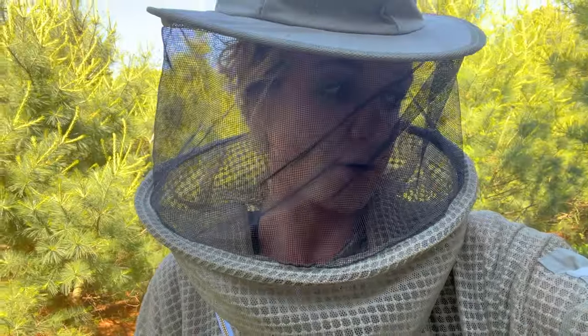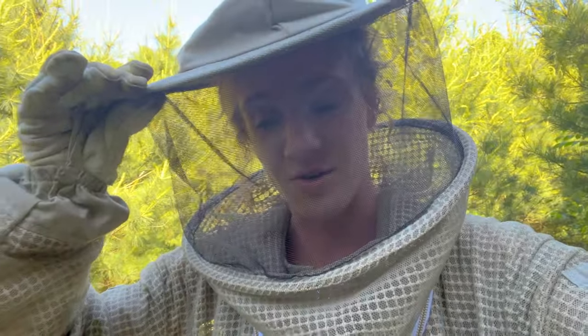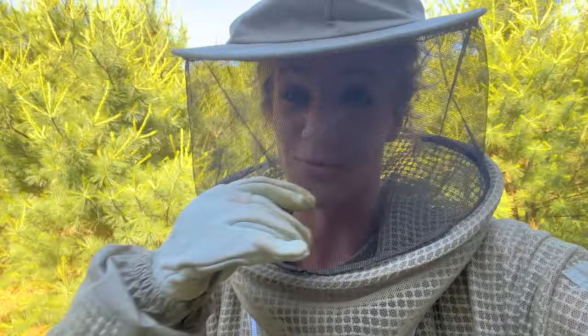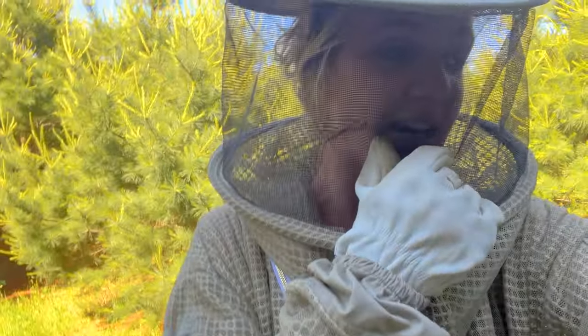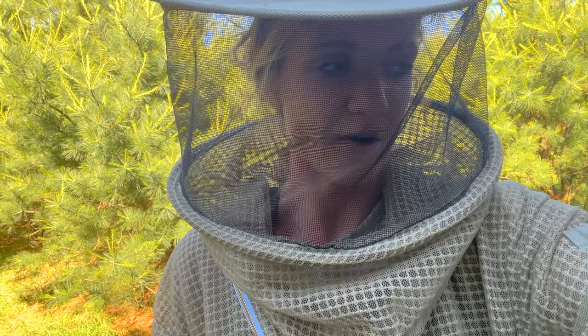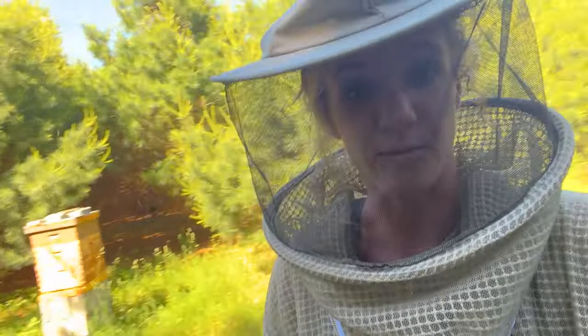I'm going to have to go get some frames of milk brood and throw them in there and hope that saves them. This hive honestly is really not looking good. They're not even putting honey in the bottom box at all — they're only putting it in the middle box, which makes no sense. You would think they would at least start to build up that bottom box, but they're not. Let's check on the next hive real quick before we go grab some milk brood.